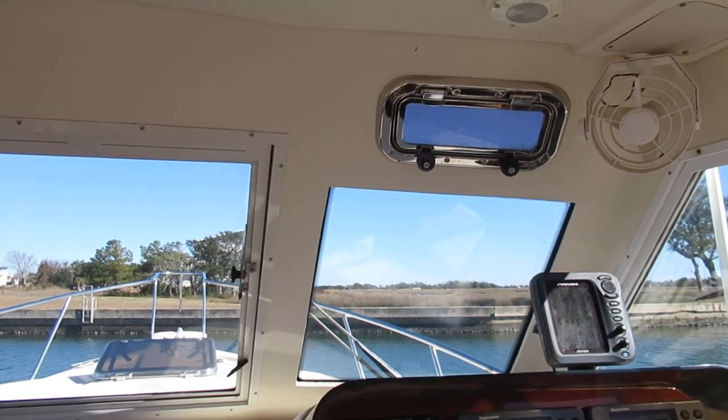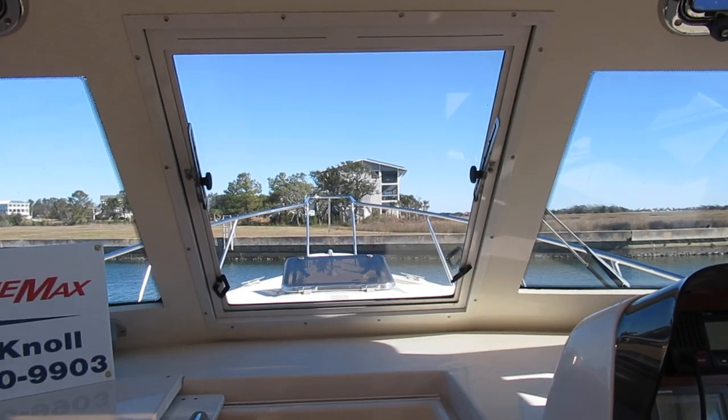We've got two ports that open there, and the center windshield opens as well.